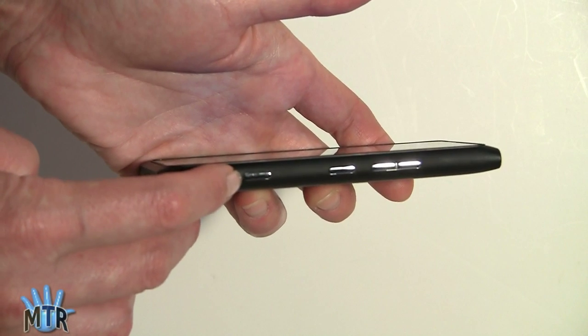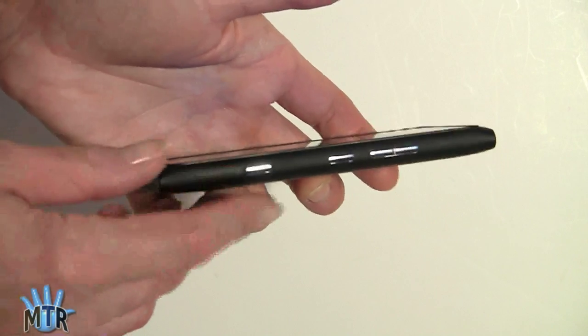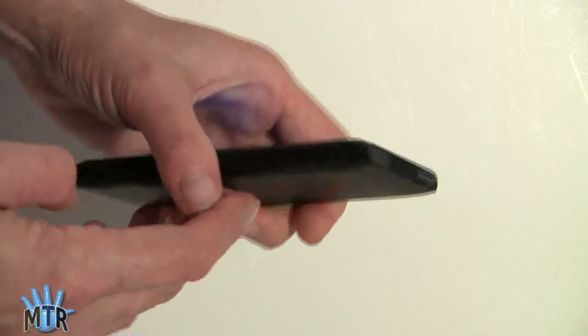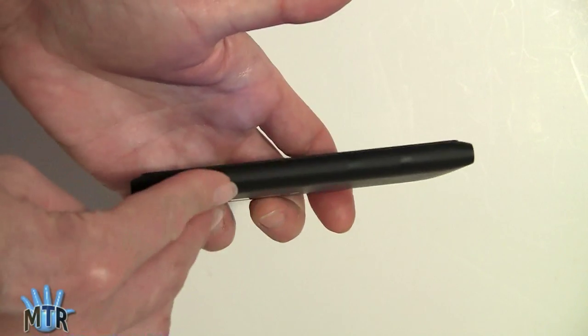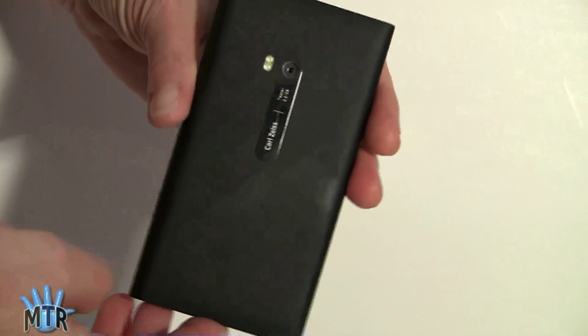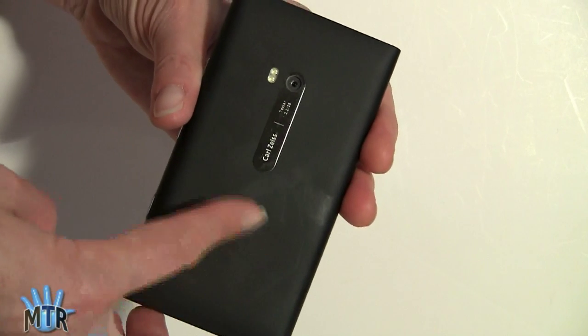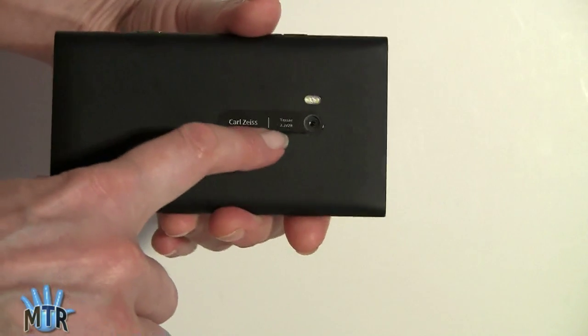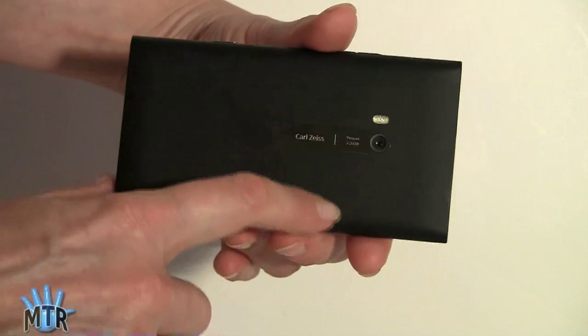A dedicated shutter button is a requirement for Windows Phone. On the bottom is the large speaker grille, and on the other side there's nothing. On the back, it's just clean polycarbonate — the black model does show fingerprint oil somewhat. Here's the Carl Zeiss lens and an LED flash.